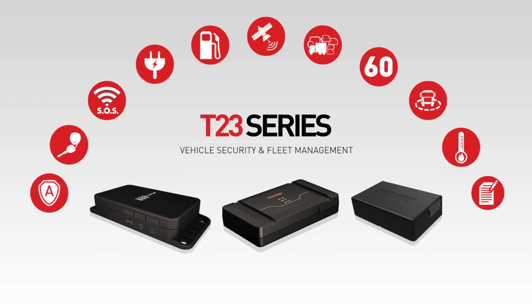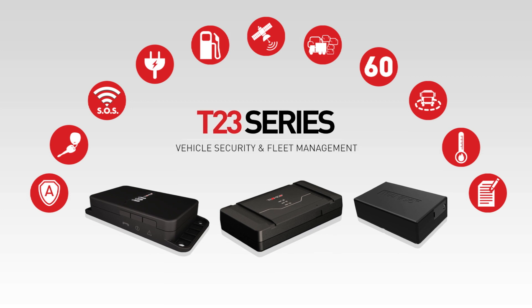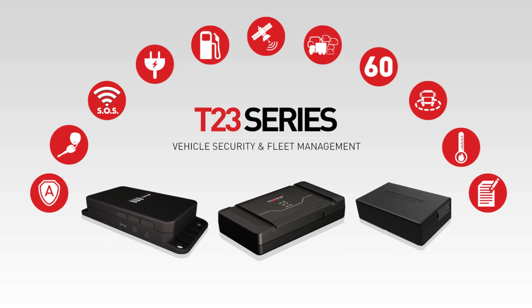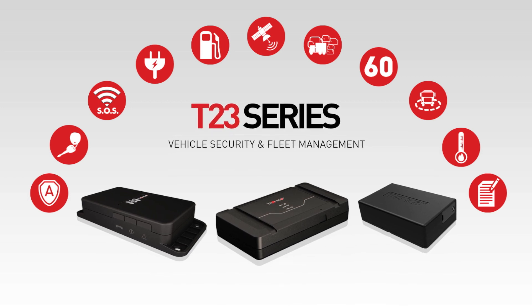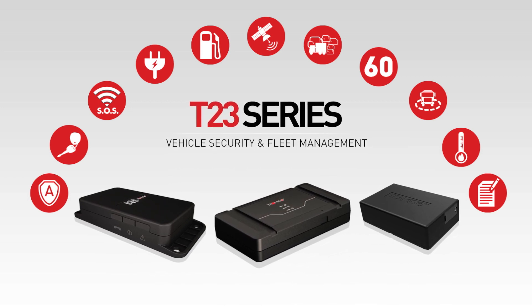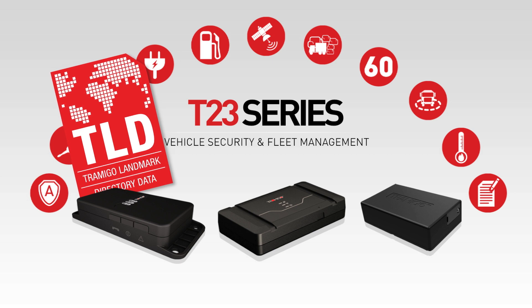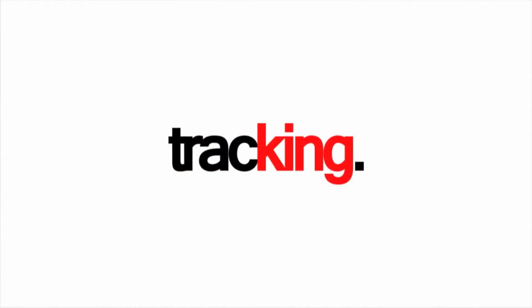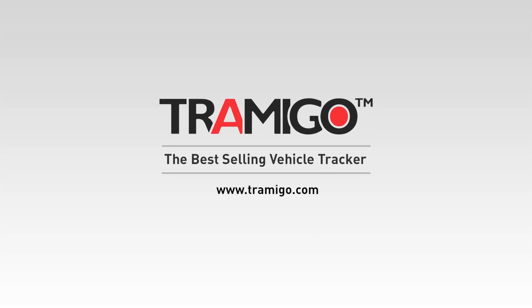The new, reliable T23 series combines over a decade of user experiences and product development from around the world, together with an understanding of the needs of our clients. Combined with advanced features, Tramego's famous embedded intelligent firmware, and TLD Landmarks mapping standard, the new T23 product series is unbeatable. Contact us today to find out more. Thank you.